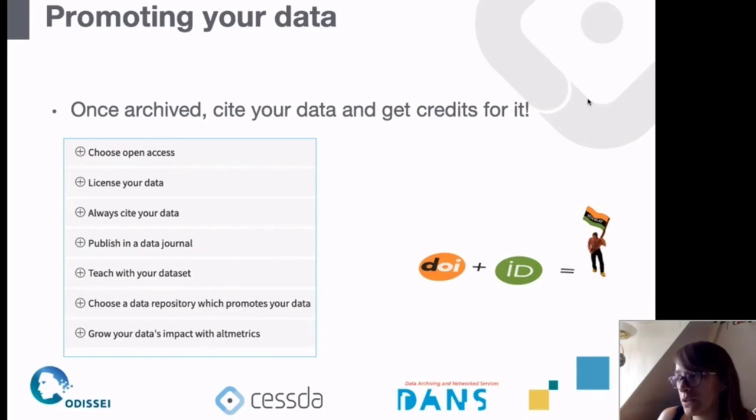The DMEG lists tips for making sure your data is reused as much as possible. First, choose open access where possible — if your data contains no personal information you can use an open access license and access category. Licensing your data is also very important: if you put data out without a license people don't know what they are allowed to do with it. Having a visible license, which an archive can help you with, is essential.